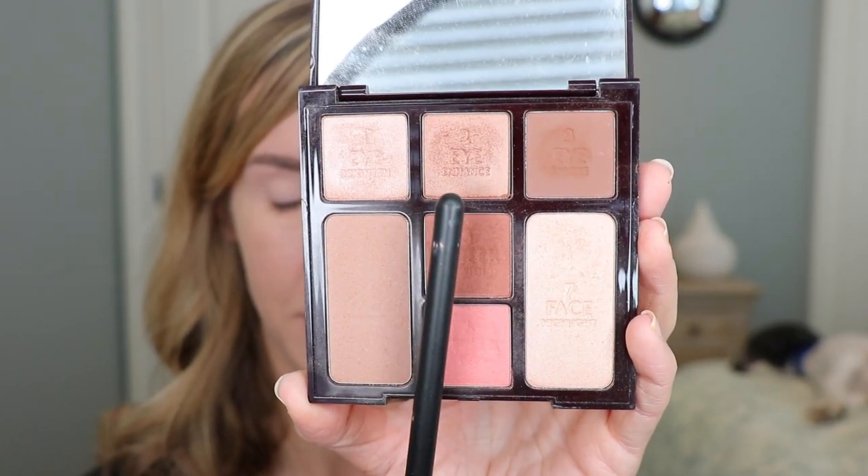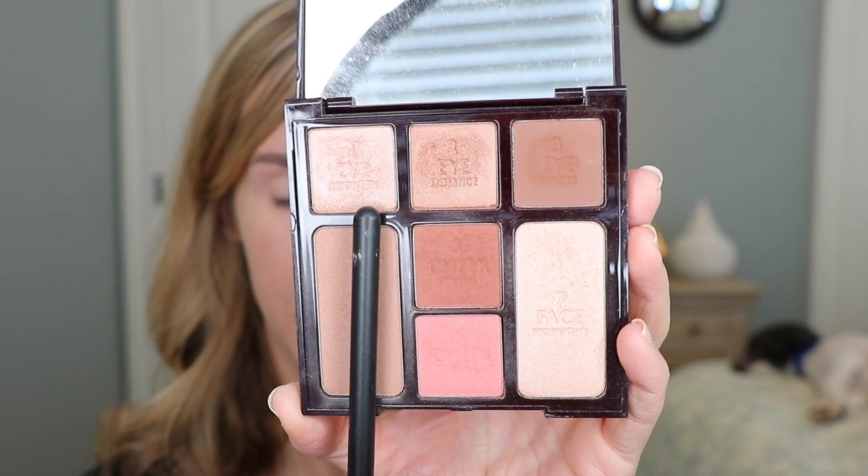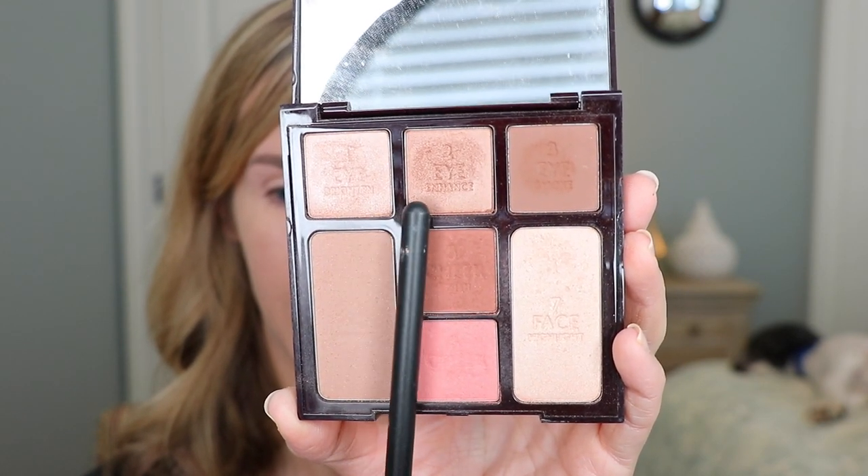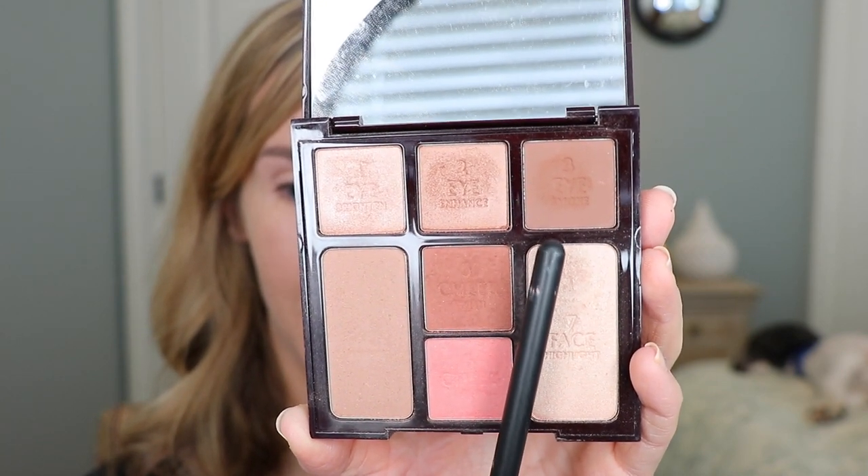Charlotte has her method where you use the Brighten shade first all over the lid, then the Eye Enhance and Smoke shade. I do things a little bit differently, and since you guys asked to see how I've been using it, I'm going to show you my approach rather than the step-by-step method.